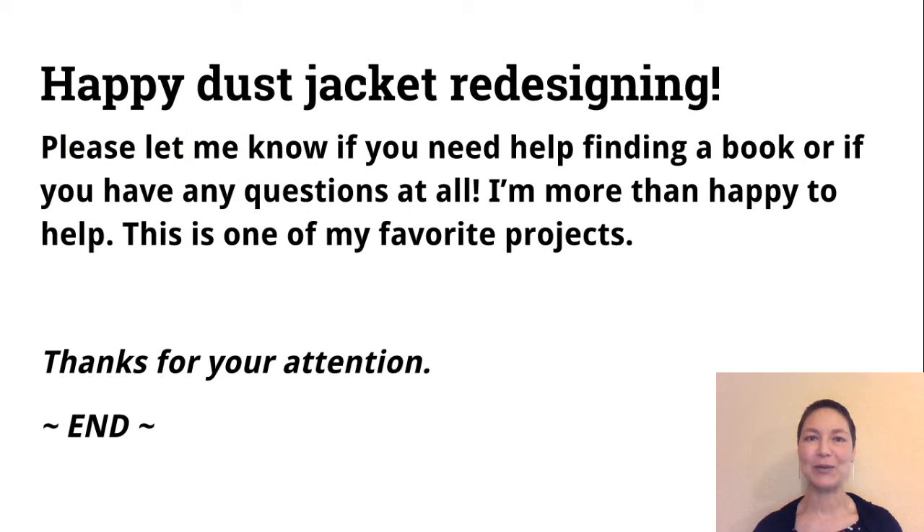Happy dust jacket redesigning! Please let me know if you need any help at all finding a book or if you have any questions — I'm more than happy to help. This is one of my most favorite projects. Thank you for your attention.